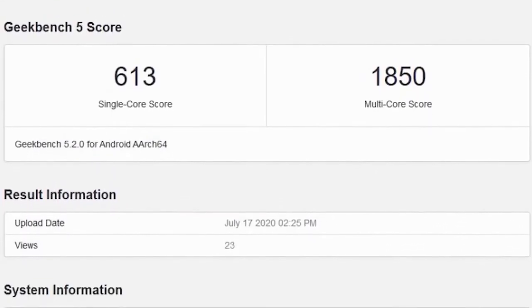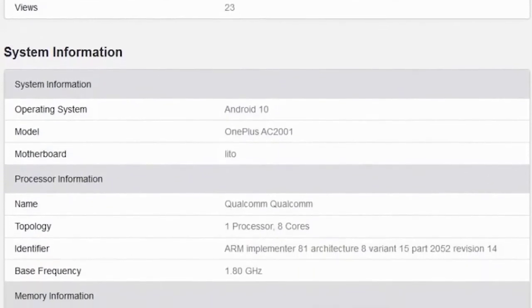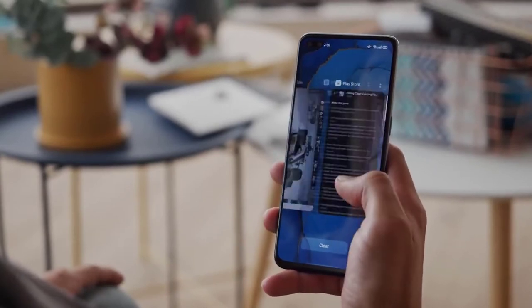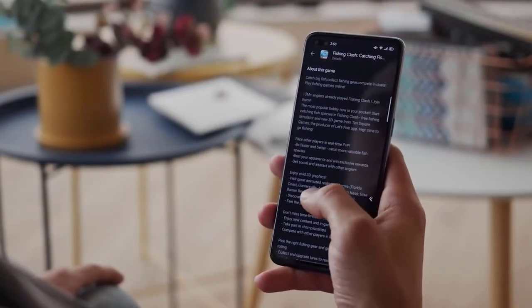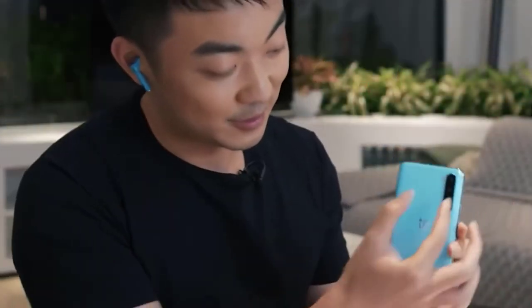Looking at the spec sheet for the OnePlus Nord, it's shaping up to be a very capable device. We'll go through all the specs now. The specs were leaked by Evan Blast from a virtual Nord training presentation and appear to be accurate. The design shown was incorrect — Evan advised it was simply a placeholder.